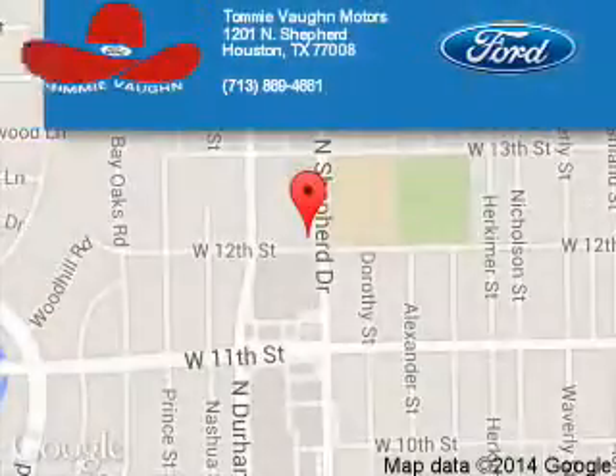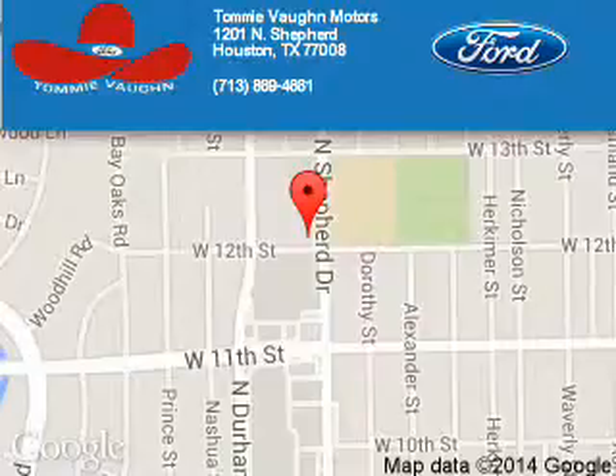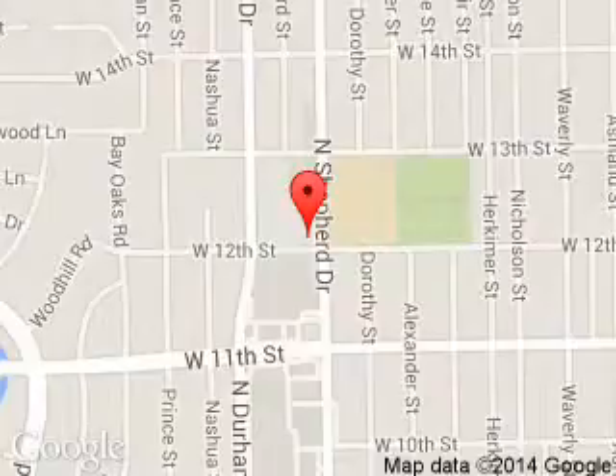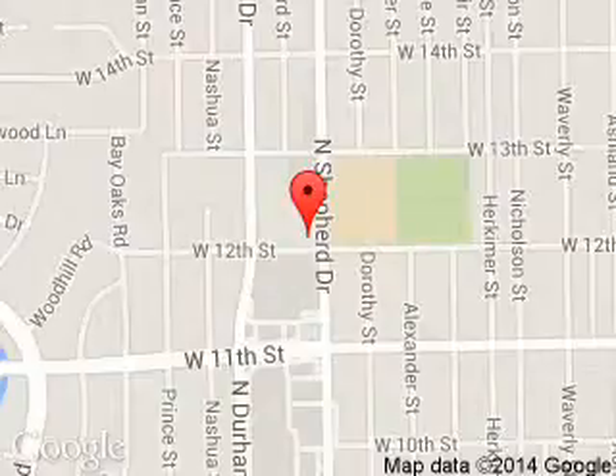Tommy Von Ford is dedicated to doing everything possible to ensure that the experience you have selecting your next vehicle is a pleasant one. We are located at 1201 Shepherd Drive, Houston, Texas, 77008.